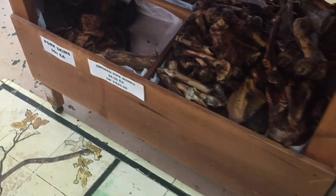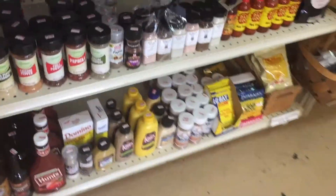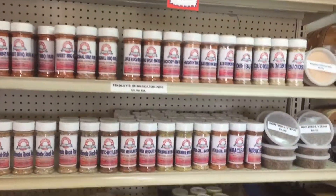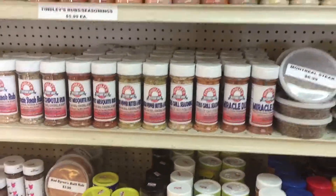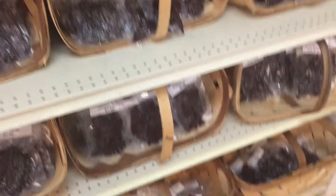They also have smoked bones for the dogs, pig ears, skins, and local honey — all kinds of stuff. Something I really like: I still have a little bit of this — the smoked cherry wood salt. They carry a lot of local products, all their seasonings, and a ton of jerkies. This stuff is awesome.